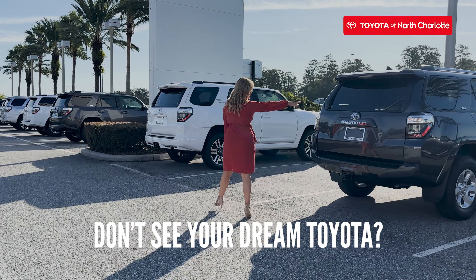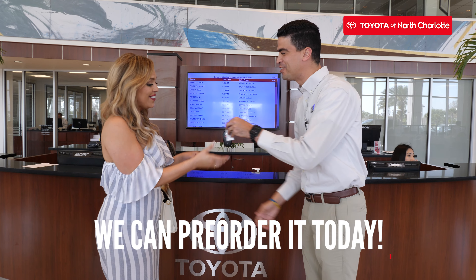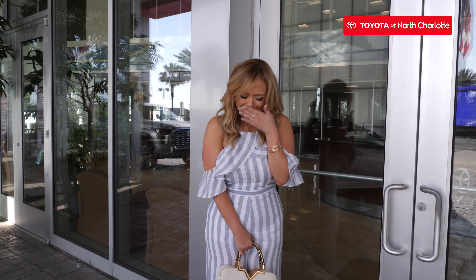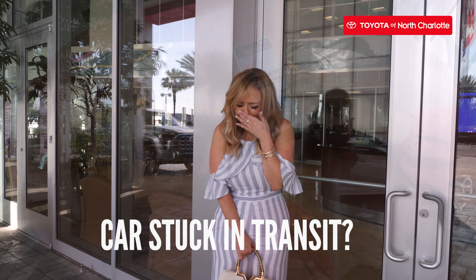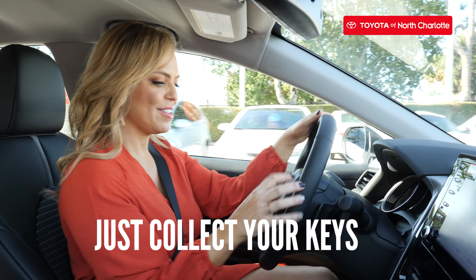Did you know that if you don't see the Toyota you want on our lot at Toyota of North Charlotte, we can actually find and pre-order it for you? You can search our inventory online at home. Even if a car is still in transit to our dealership, you can pre-order it so when it arrives, all you have to do is show up and collect your keys.